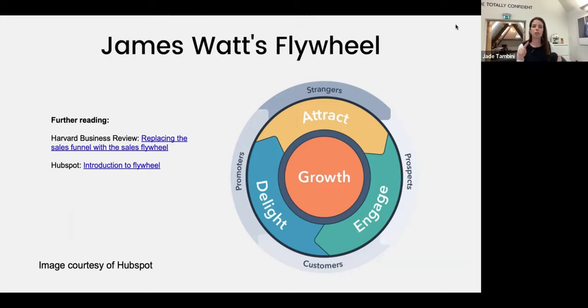That's why the flywheel is really useful — that attract, engage, delight process on a continuous cycle. Once you've got a customer, you have to keep doing that. It's not just marketing and sales involved — how frustrating is it when you have a brilliant salesperson close you, and then you have a terrible experience with operations or dreadful onboarding and don't have that delight factor? The four stages are strangers, prospects or leads, customers, and then promoters. How can we turn customers into promoters as part of our buyer journey?